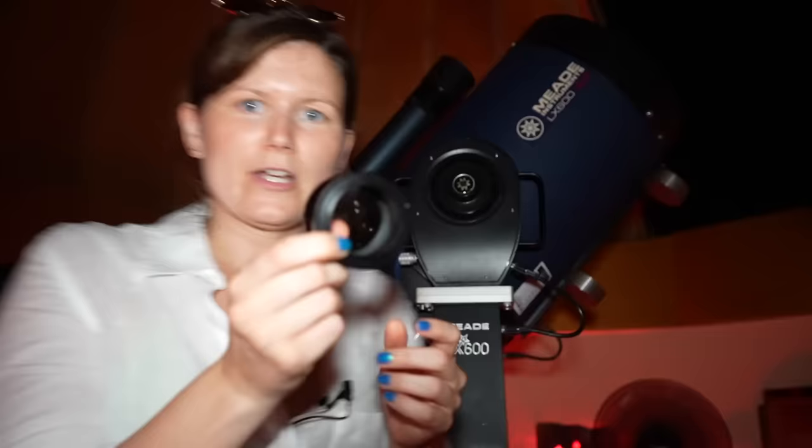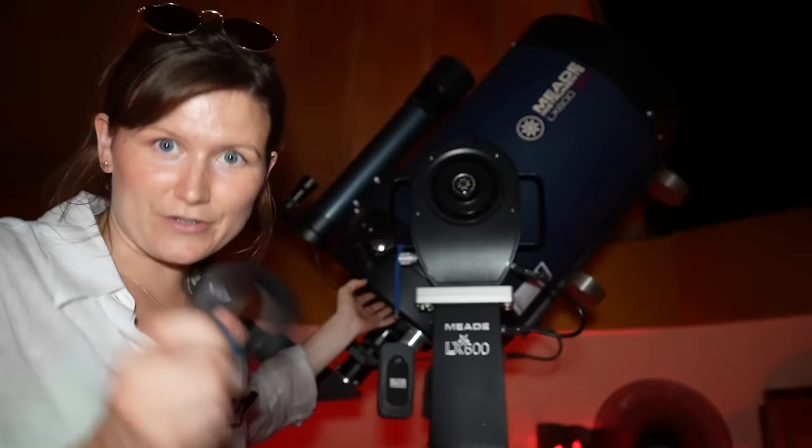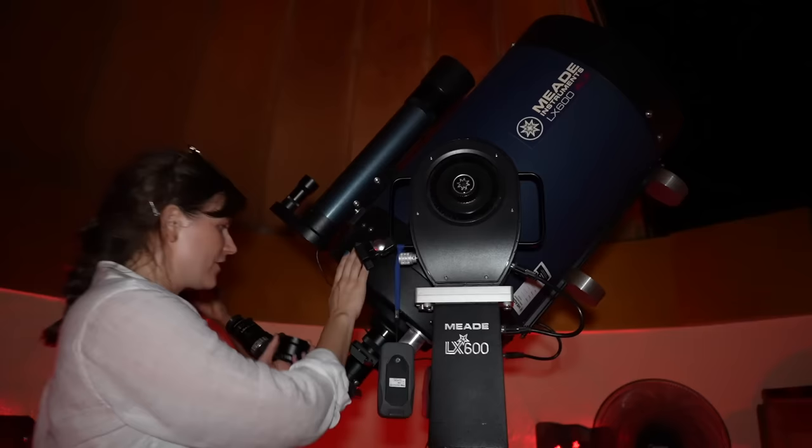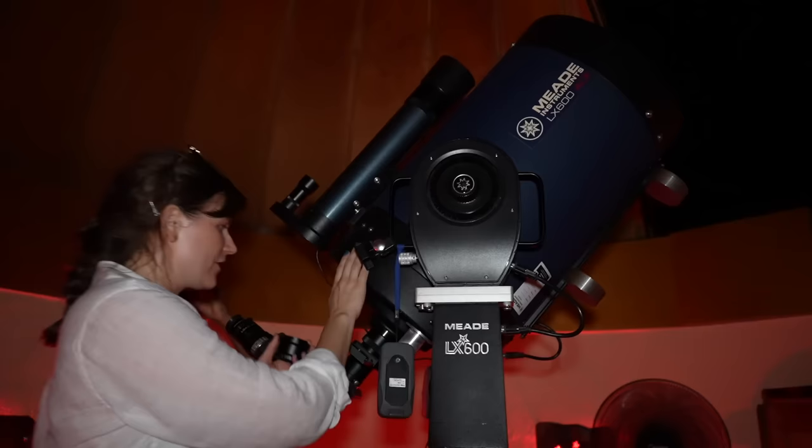So while we're here, I want to try and attach my camera to the back of this telescope. You can hold your phone up to the eyepiece, but you've got to have a really steady hand, and I really don't. So I'm going to try and attach my camera to the back of this thing.